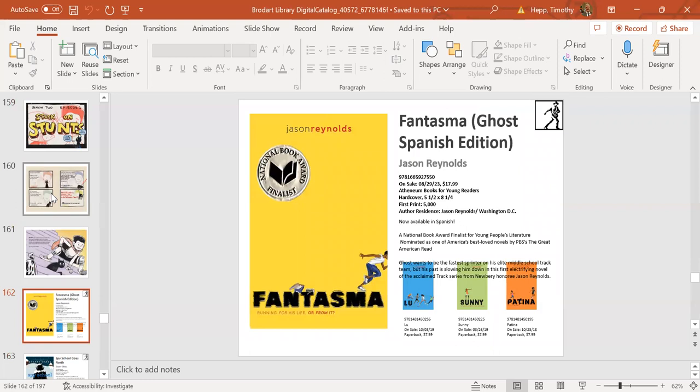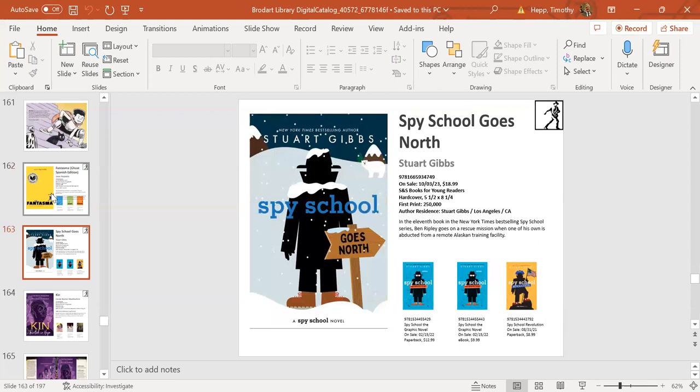Just to let you know, all of the books in the Ghost series are going to be translated into Spanish—first up is Ghost, the first book in the Track series, coming out in Spanish on August 29th. And I couldn't get through Simon & Schuster middle-grade favorites without mentioning Stu Gibbs—a new book in the Spy School series comes out October 3rd.